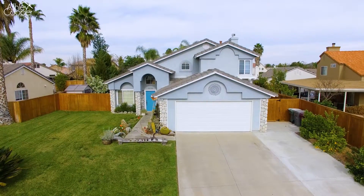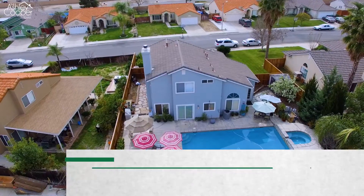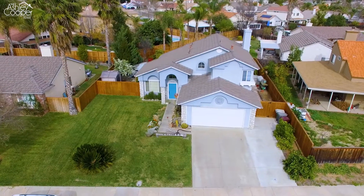Hi, Ashley here with the Ashley Cooper team. We have a great home to share with you today. This beautiful pool home is located in the growing city of Menifee. It offers three bedrooms, three baths and over 2100 square feet. Come on in. Let's take a look.